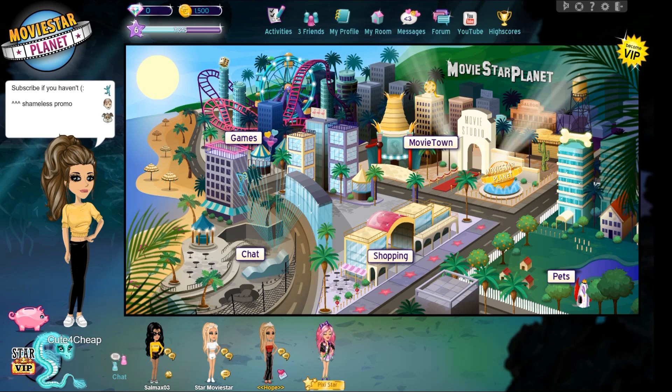Hey guys, it's Hope here, welcome back to my channel. Today I'm basically going to be showing you guys how to look cute on MSP for cheap, because as we all know, not only are clothes on MSP pretty overpriced, but it's also difficult to earn money on MSP.